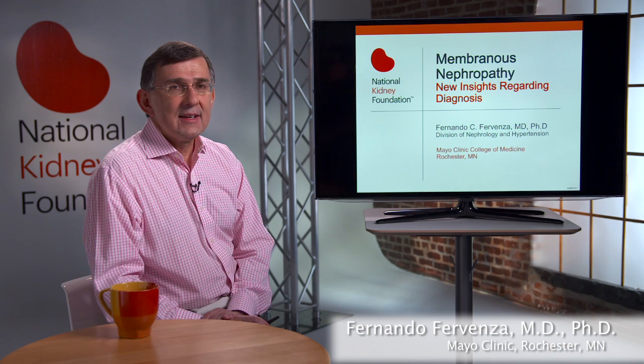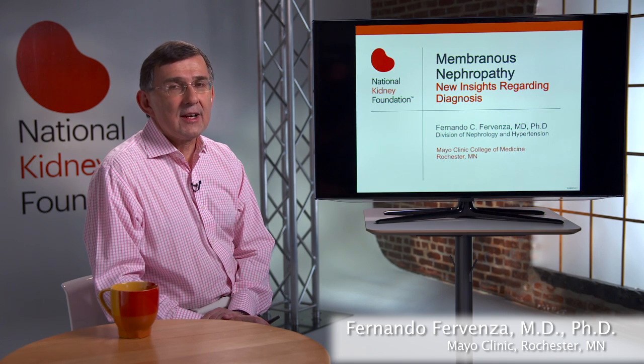My name is Fernando Forvenza. I'm a nephrologist from the Mayo Clinic in Rochester, Minnesota. My topic is membranous nephropathy — new insights regarding diagnosis.